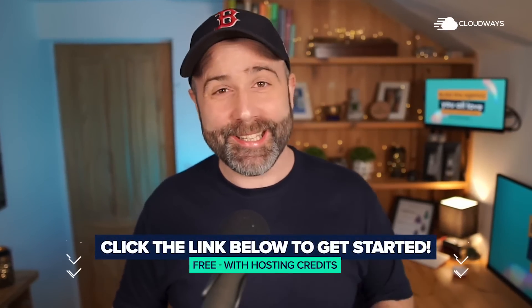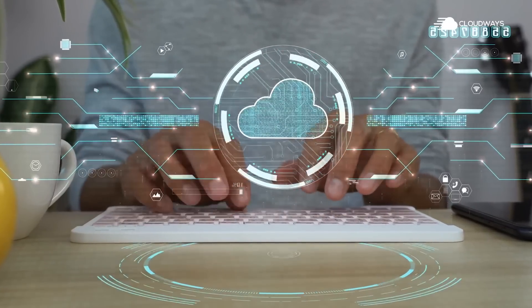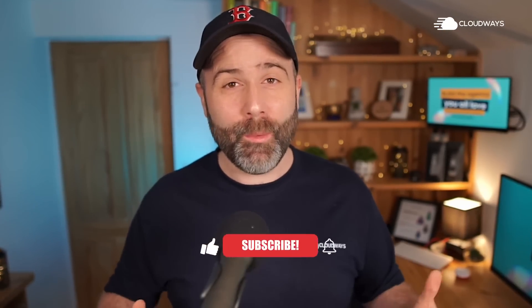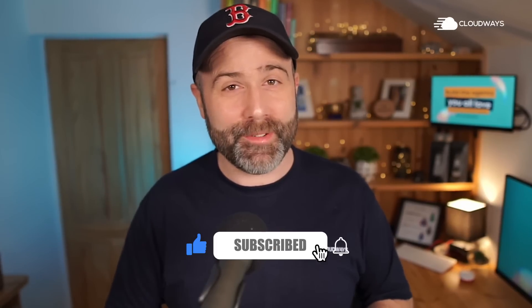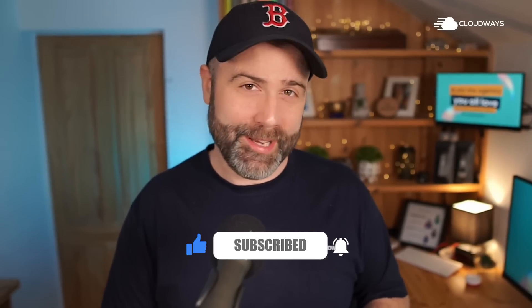To get started with Cloudways today, click the link below and get started for free with some hosting credits. If you're already using Cloudways, let us know how you use the team's functionality within your business. While you're down in the comments, why not give us a like, hit subscribe, hit that bell notification icon, and if we don't see you in the comments, let's see you in one of our other videos.